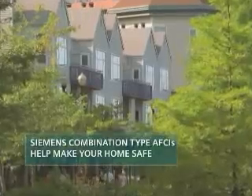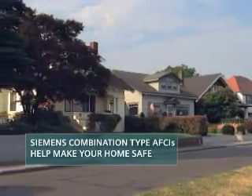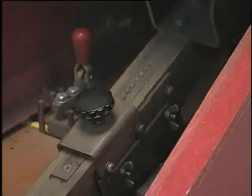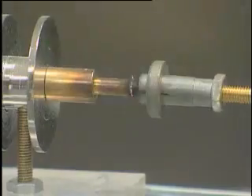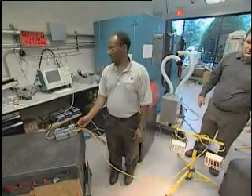Making your home safe from electrical fires is the driving force behind Siemens combination type AFCI. That's why it's important to install this device in every home, old or new. While older AFCIs protect against more severe higher energy arcing, lower energy arcing can go undetected. The combination type AFCI can detect all kinds of harmful arcs that can cause fire.